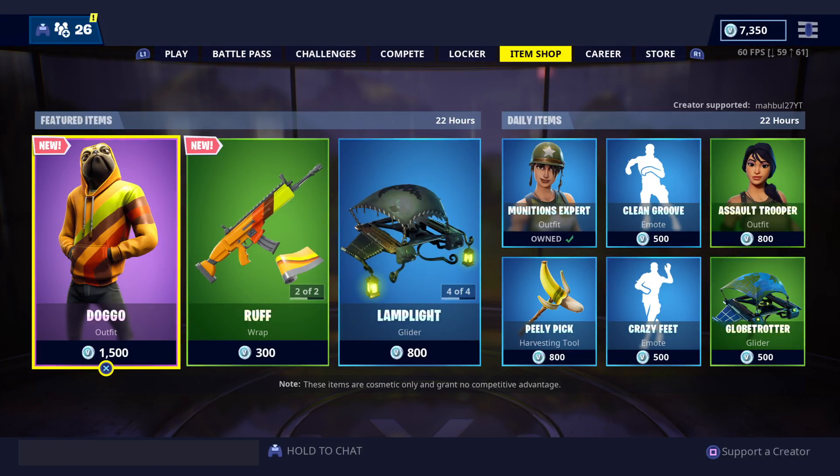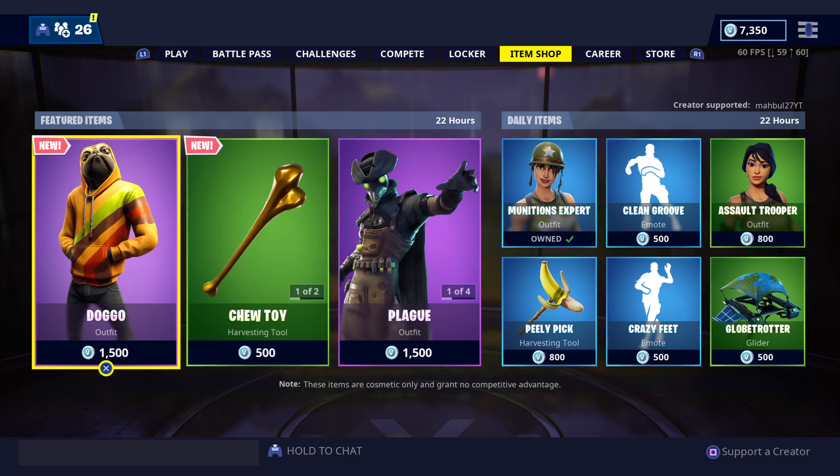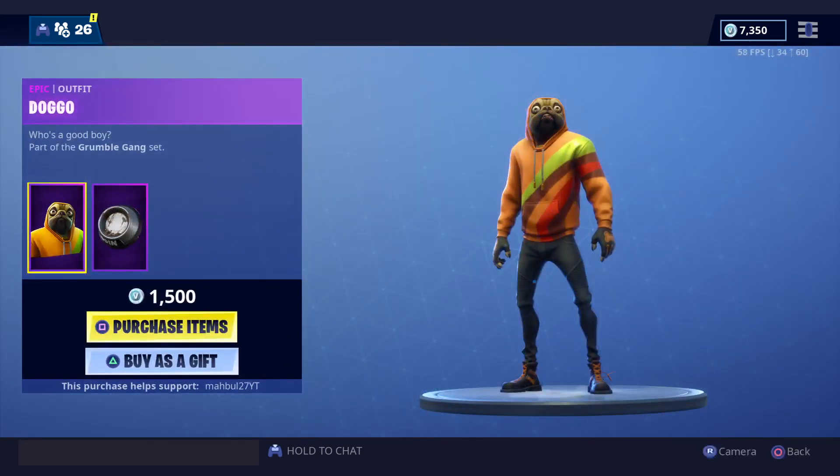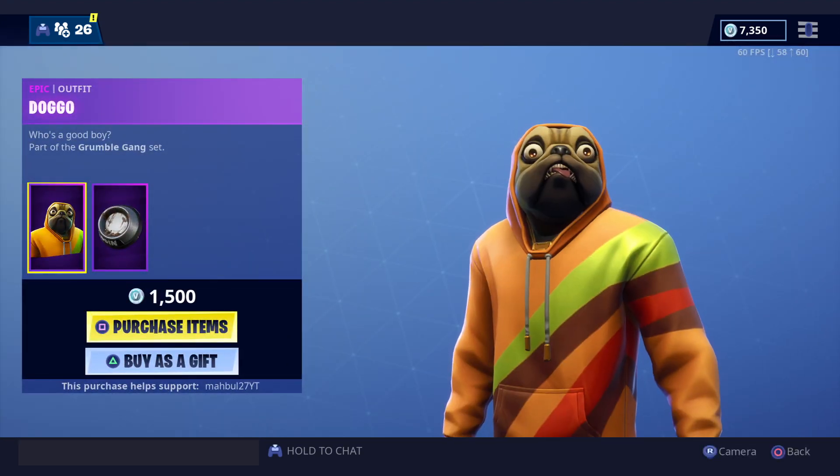What up YouTube, it's your boy Marvel 27 bringing you a back-up video for the item shop for today, May 25th, Saturday. Let's go ahead and take a look at it — we've got a new skin.